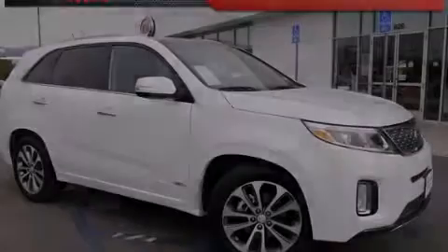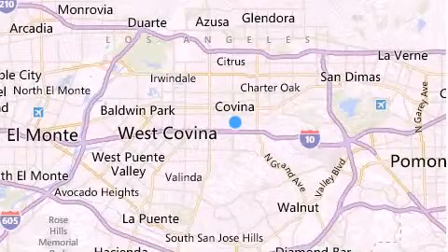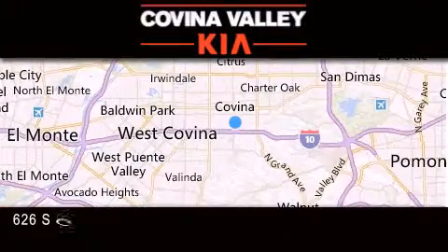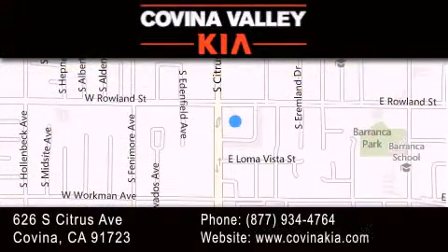Stop by today and test drive this automobile for yourself. Thank you for considering Covina Valley Kia for your next luxury vehicle. If you have any questions, please visit our website, give us a call, or stop by our dealership located at 626 South Citrus Avenue in Covina.